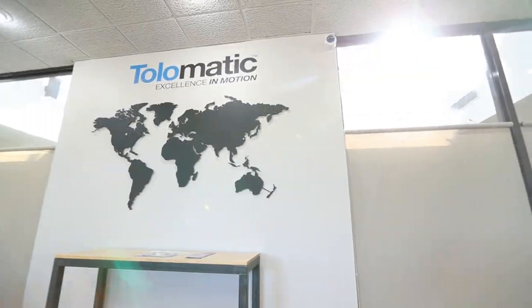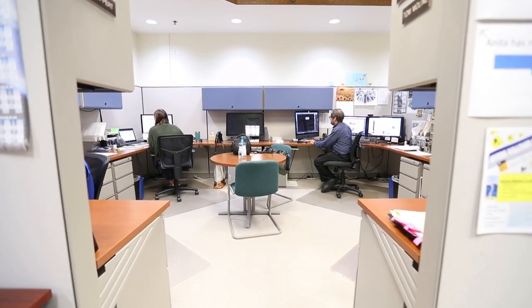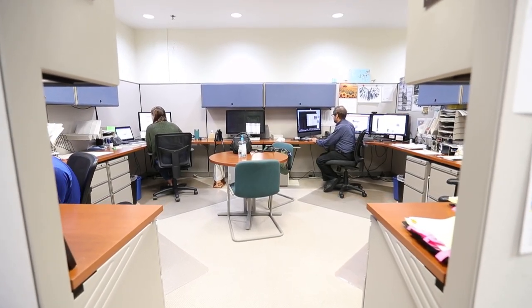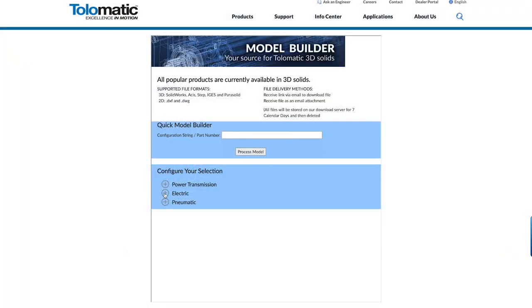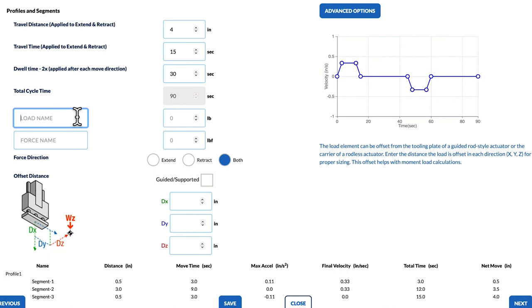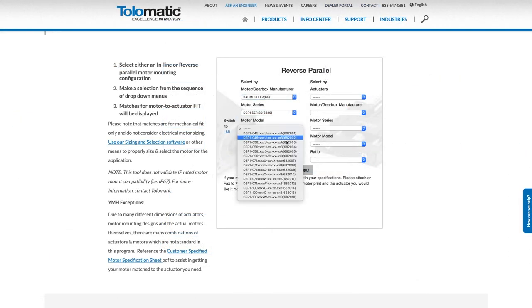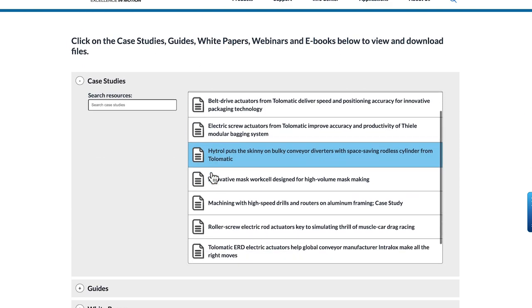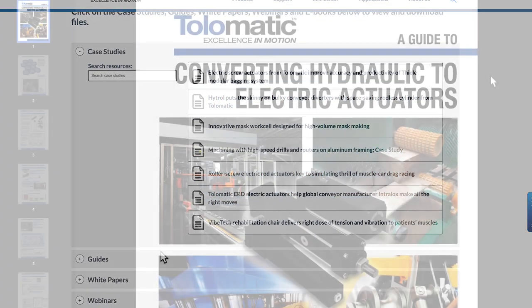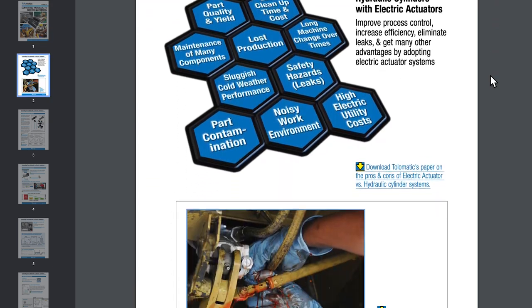At Tolematic, we've been creating solutions for our customers since the beginning, and we support this effort with a wide range of marketing tools. These tools include our customer-friendly website, online CAD drawings, actuator sizing software, and the YourMotorHere site. We also continue adding new technical educational material in the form of e-books, white papers, and webinars for our customers on motion basics, hydraulic to electric conversion, and many applications across a wide variety of industries.